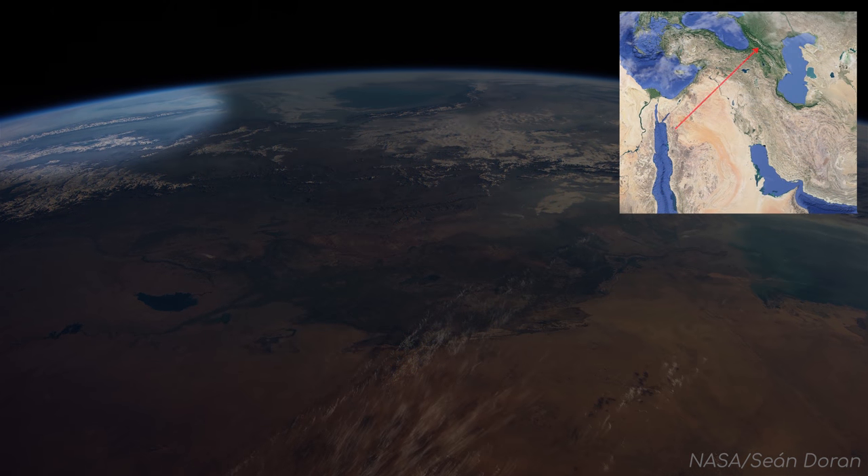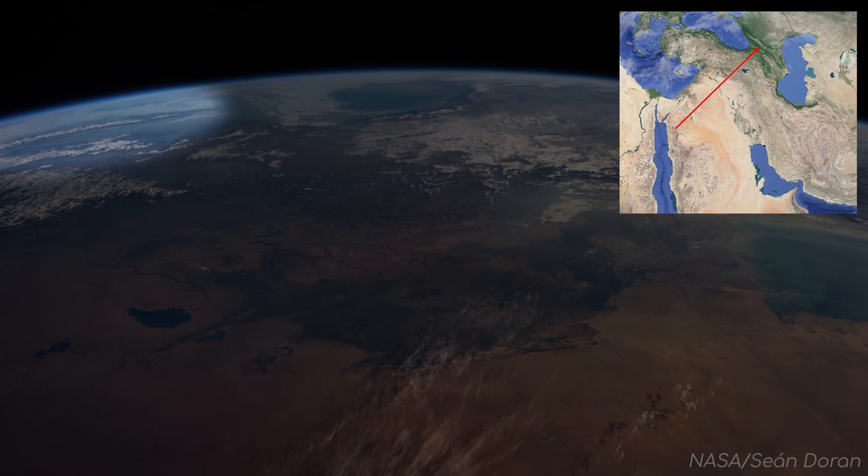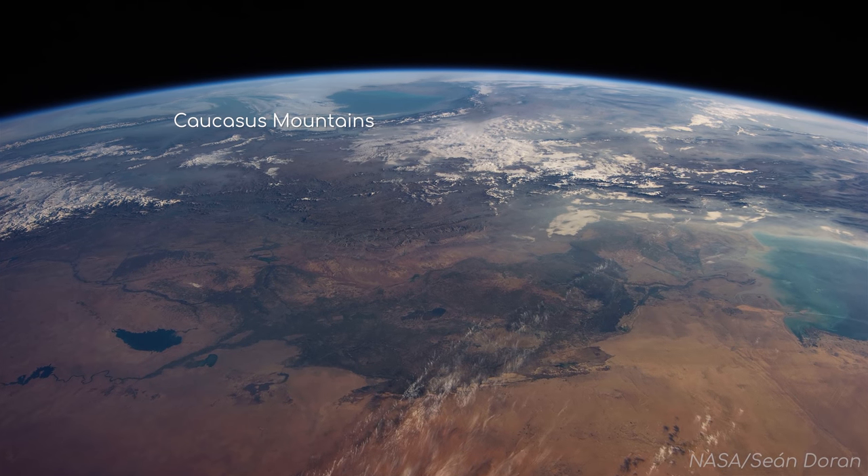Beyond Iraq and to the left, you see the mountain range running through Georgia and Azerbaijan, separating Europe and Asia, called the Caucasus Mountains.